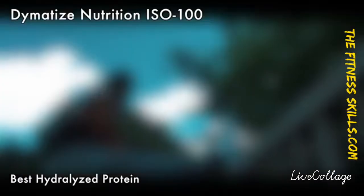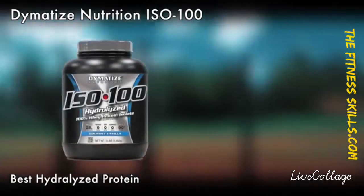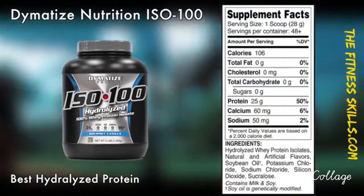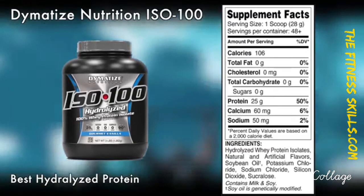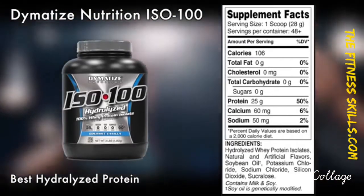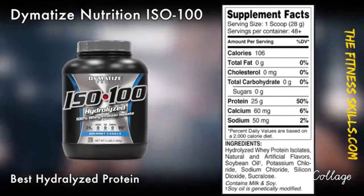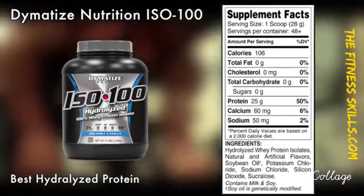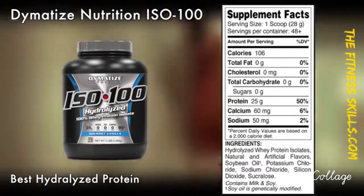ISO 100 Hydrolyzed Whey Protein Isolate. Dymatize Nutrition has been one of the most trusted sport nutrition companies, operating since 1994. Dymatize has completely nailed it with their ISO 100. It contains all the ingredients including BCAAs your body needs to repair and build muscles rapidly, with 25 grams of protein per serve.